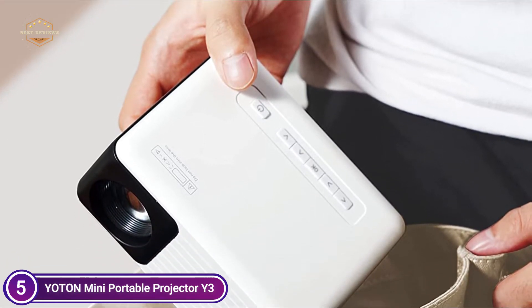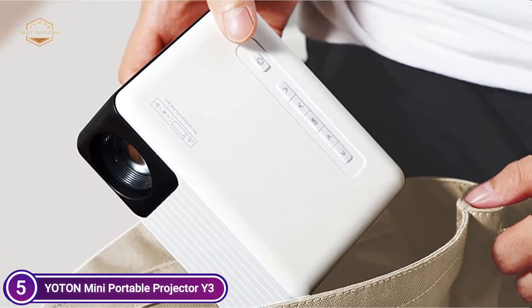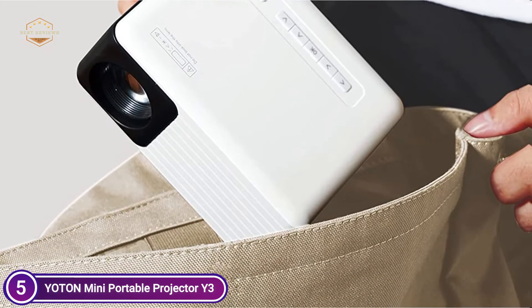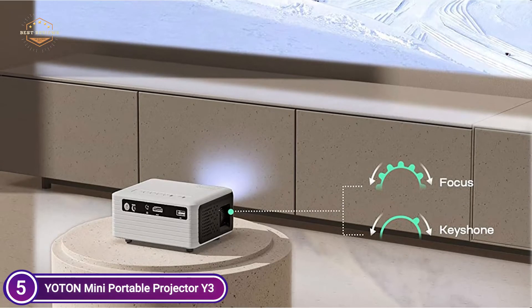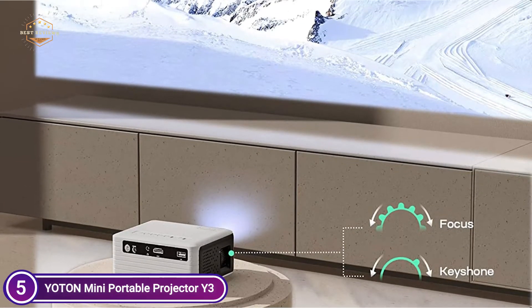It utilizes the latest LCD 3.0 technology with lenses that transmit highlights. The projection definition is 60% higher, plus the light brightness increases by 75%. The image is crisper and more comfortable than similar projection systems. The dual speakers ensure that you'll be able to listen to high-quality sound wherever you'd like.